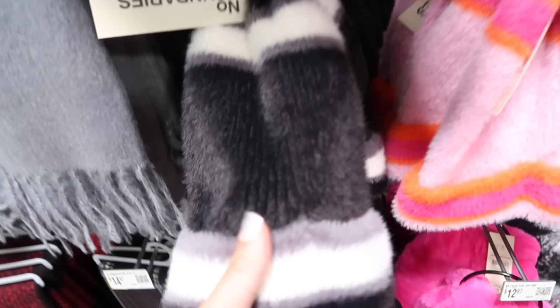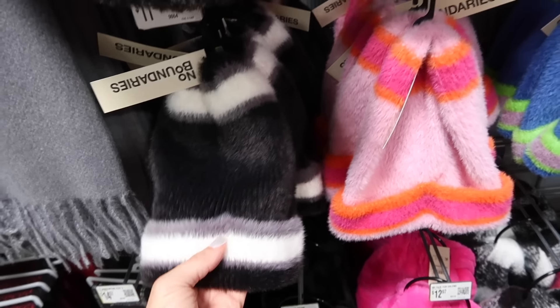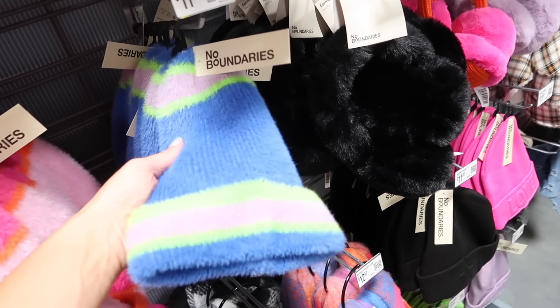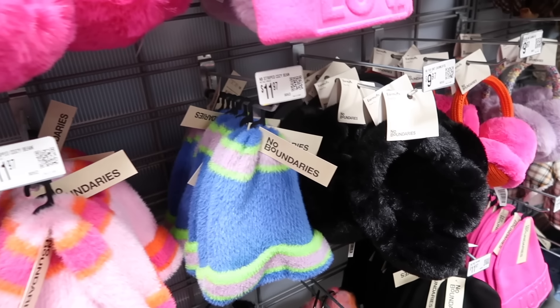New hats from No Boundaries. These are nice and plush, in black and white, pink with orange, blue, purple, and lime. Those are $11.97.